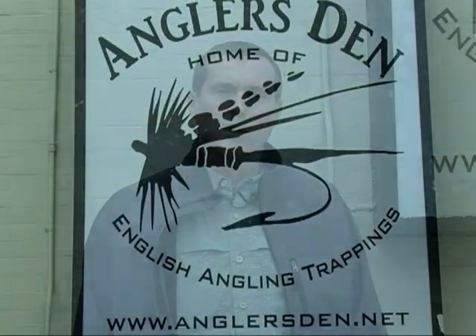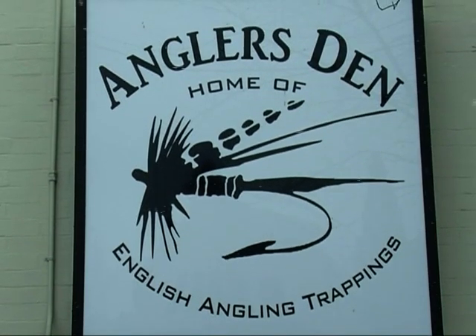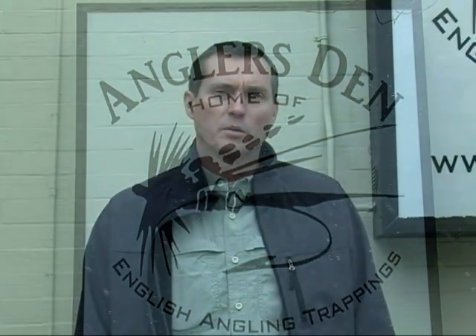Hi. Welcome to On the Fly, your source for local fly fishing information. I'm your host, Lee Smith. We're here at the end of March. Mother Nature has dealt us one more round of snow, and we're here at the Angler's Den in Pauling, New York. We're about to go inside and see what they have going on for their annual Jamboree, which marks the beginning of the fishing season here in New York State.